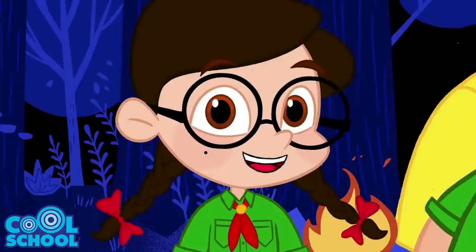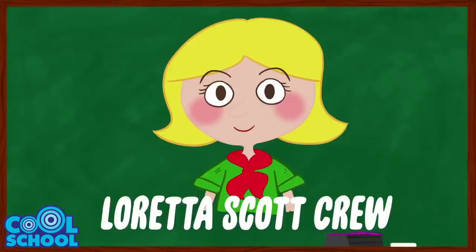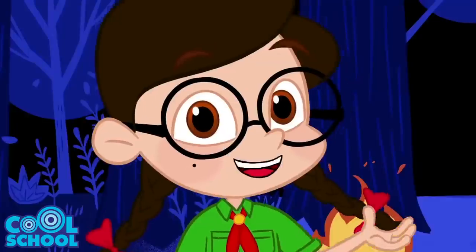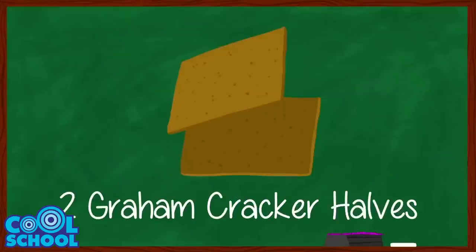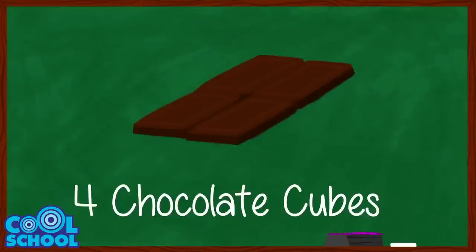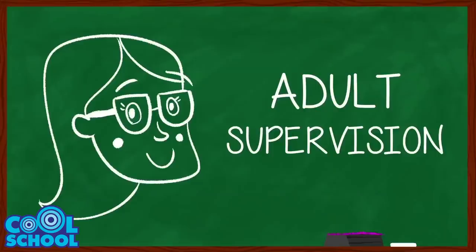But these yummy ingredients weren't finding each other on their own. It was a Girl Scout troop leader named Loretta Scott Crew who put them all together into the s'more we all know and love. So what are we waiting for? Let's make some s'mores! Here's what you'll need: one plate or napkin, two graham cracker halves, one large marshmallow, four chocolate cubes attached, a roasting skewer, heat, and adult supervision.